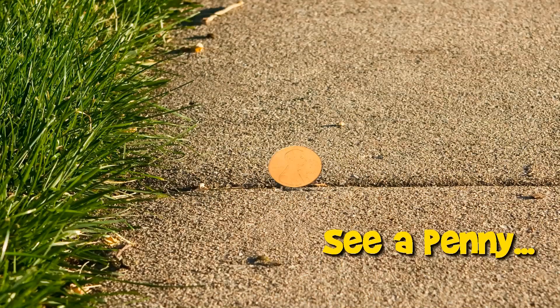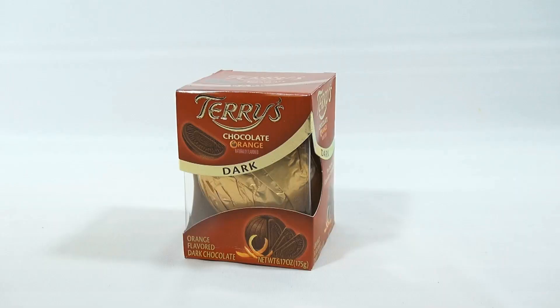You are now watching a Lucky Penny Shop product feature. Hey, it's Lucky Penny Shop — thanks for stopping in. I know a lot of you are familiar with Terry's Chocolate Oranges. I'm not, and I've never had this particular one.